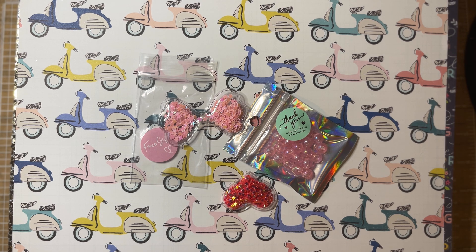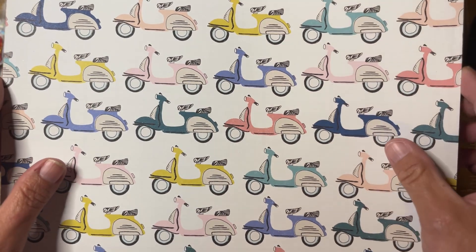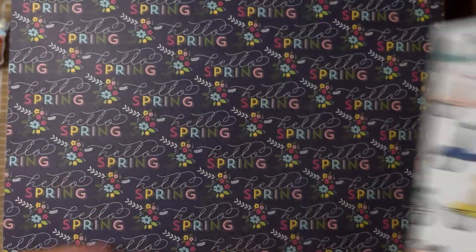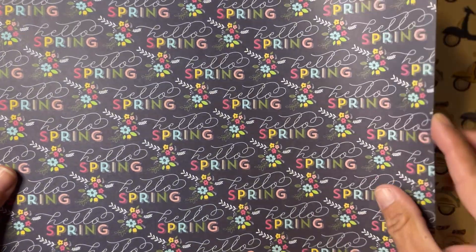Hi friends, welcome back to my channel! I wanted to quickly show some things I ordered from the Polka Dot Pinecone off of Instagram, which is Monty — I'll link her channel below. As most of you know, I'm fairly new to Instagram and still learning how to use it. This is probably my second or third order from Monty; she runs really good deals when she has stuff on sale. I got several Maggie Holmes items and a parasol bundle.